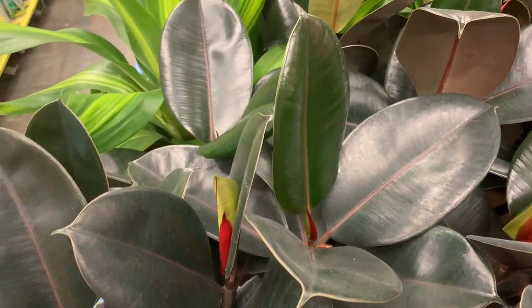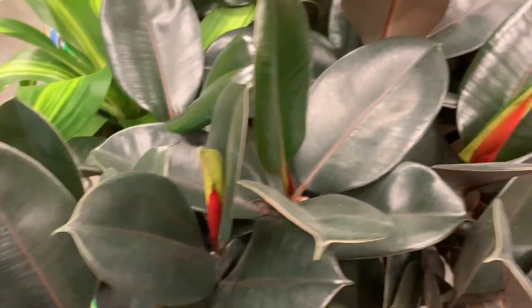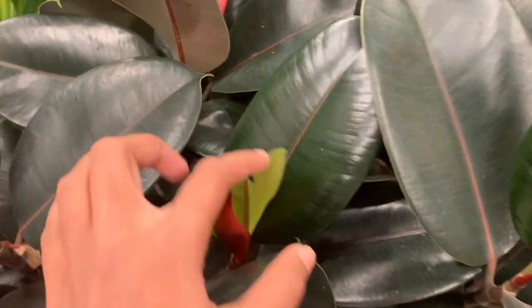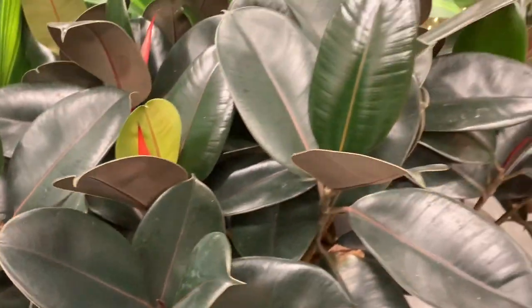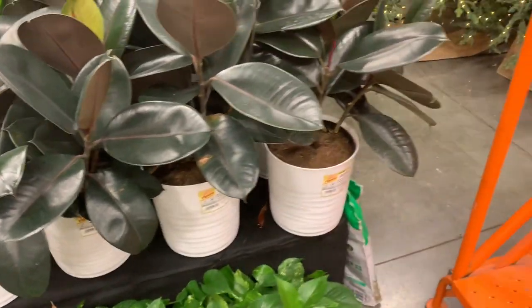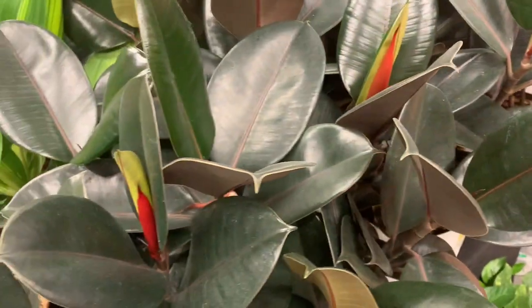We're at Home Depot right now and here we have lots of ficus burgundy, ficus elasticas. These guys are $25 — that's such a good price. This looks exactly like the one I got from Pikes Nursery for the same price.